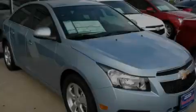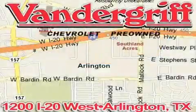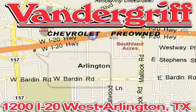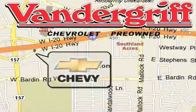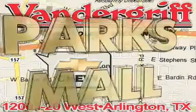Stop by today and test drive this vehicle for yourself. Vandergriff Chevrolet, the Metroplex's volume leader, is located at 1200 Interstate 20 West, Arlington, Texas, just across from the Parks Mall in South Arlington.